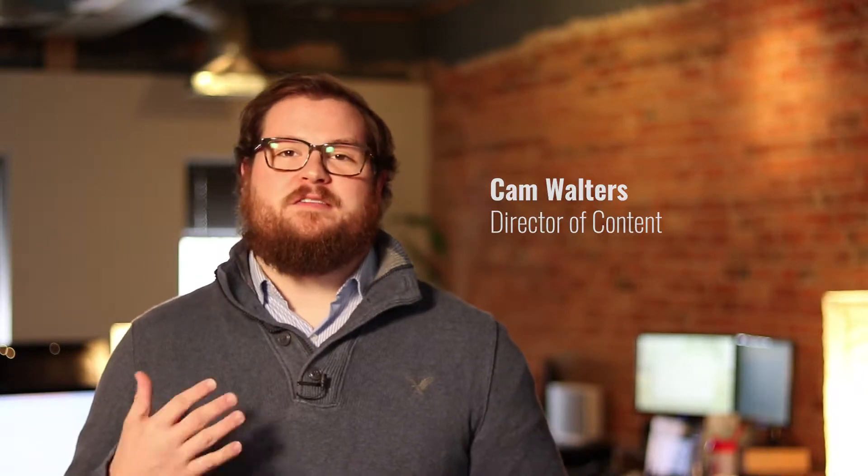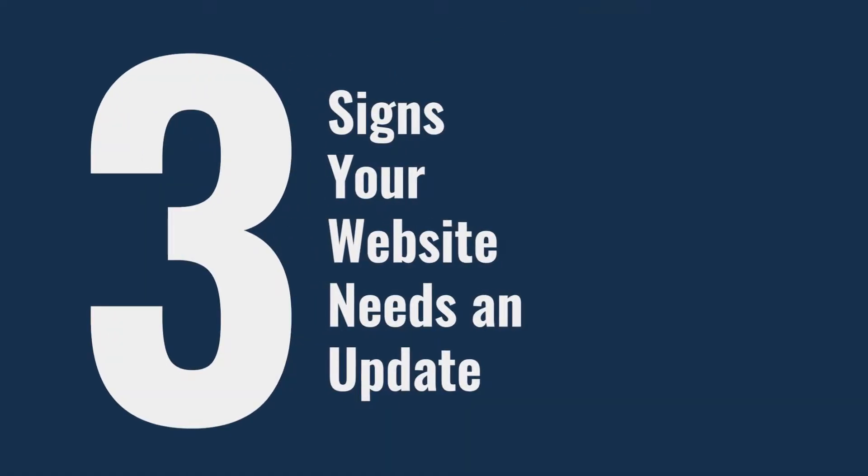Hi, my name is Cam Alters, Director of Content at Hunchfree, and today we are talking about the three signs that your website needs an update.